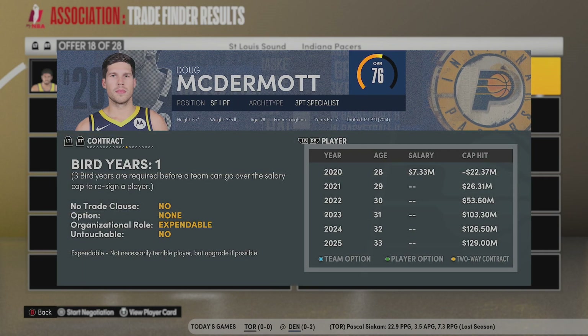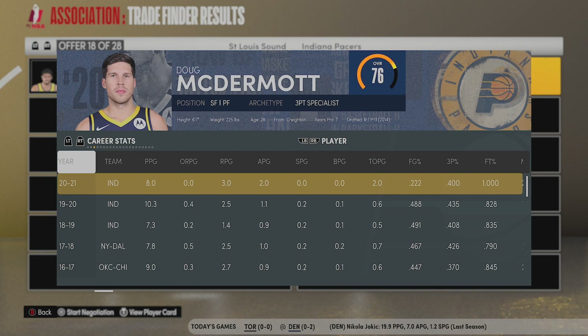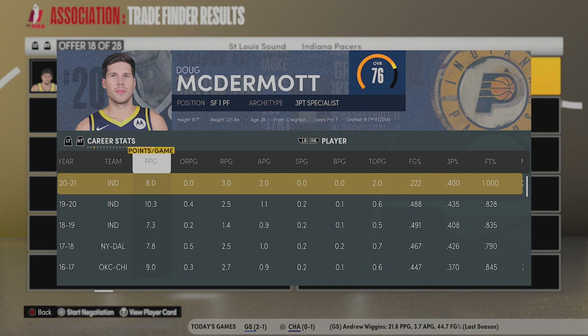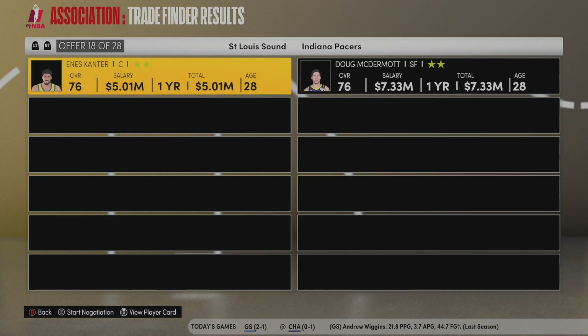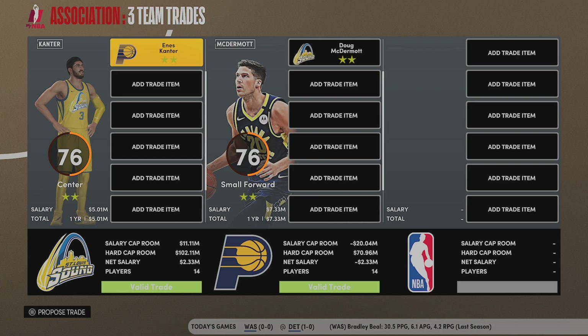Out came Doug McDermott. He is not a center, so we can move McDermott to that small forward slash power forward role and open up some playing time for my younger guys that we already have, and he's making two more million per year than Enes Kanter, so we can take advantage of that little extra cap space that we're going to open up next season.